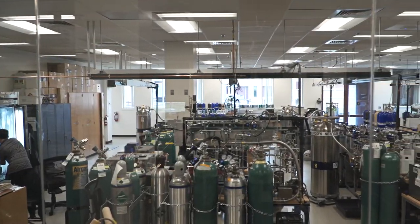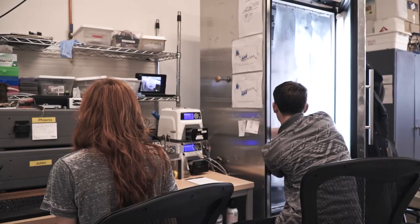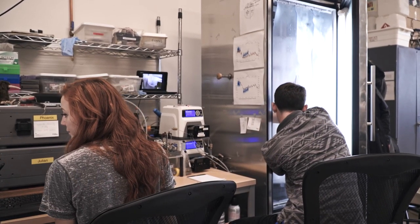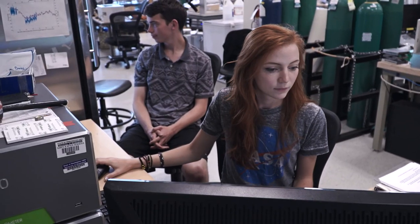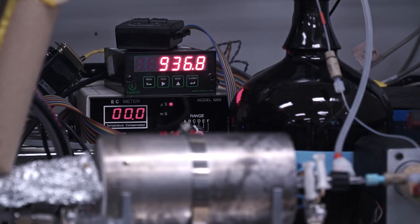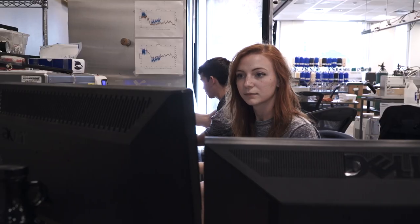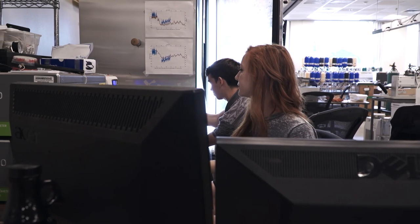I think that CU Boulder really tries to provide undergraduate research opportunities unlike any other university. It was super easy for me to find the opportunity as well as apply and interview. I feel fortunate to be able to offer this kind of experience to undergraduates because it really takes over where the classroom leaves off.